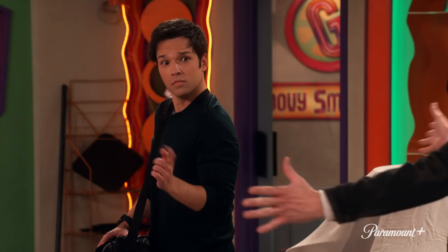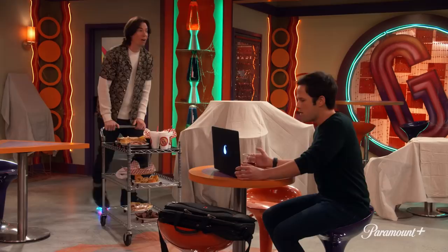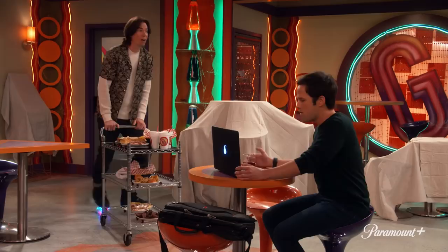Spencer buys the Groovy Smoothie because he thinks he's going to go into business with Freddy. This is the Groovy Smoothie. It sure is. And they're going to create this app. And instead, that business relationship just doesn't work out. We're better buds.